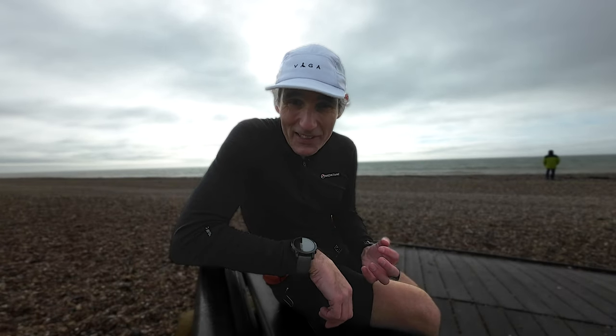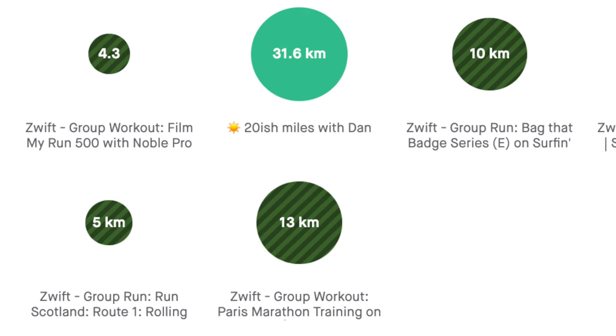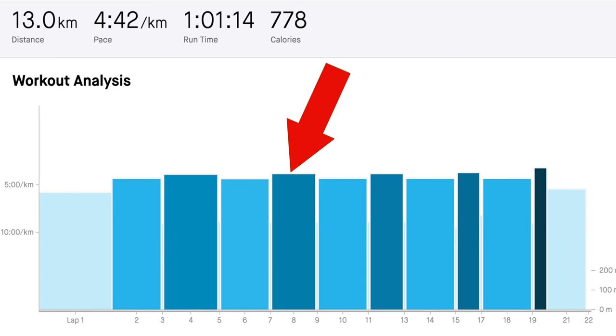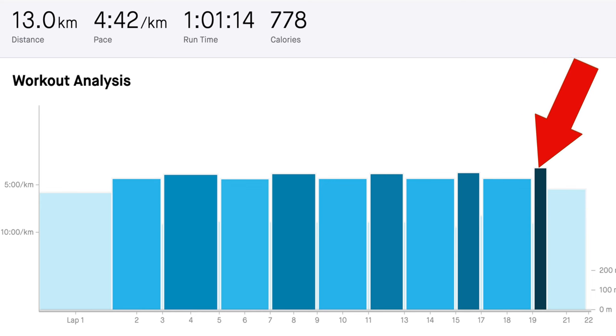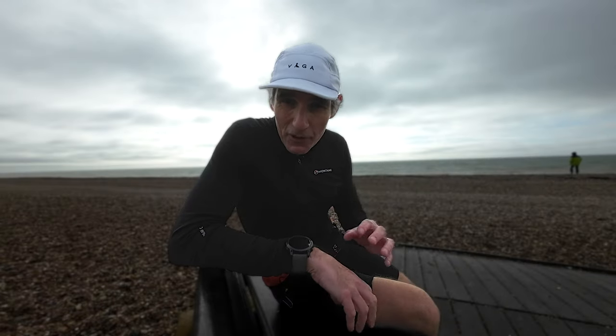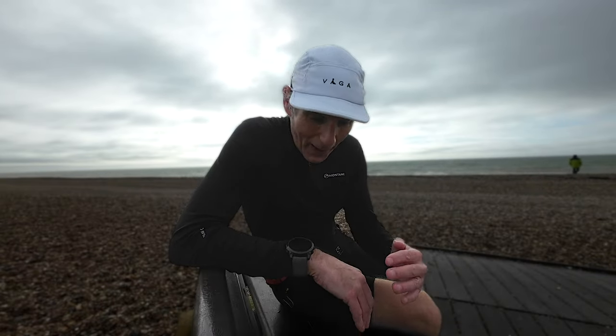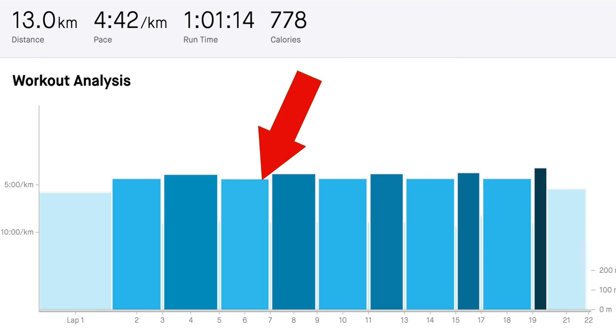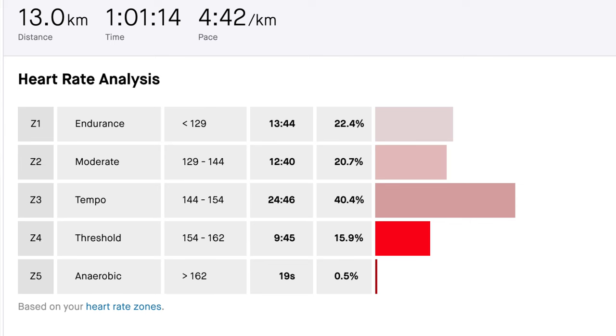Wednesday evening brought a mega tough interval session on Zwift — a ladder progression session. It was five minutes, four minutes, three minutes, two minutes and one minute, each getting faster and faster. In between those we had only a 30 second recovery and five minutes under threshold. It was a tough session on Wednesday evening.